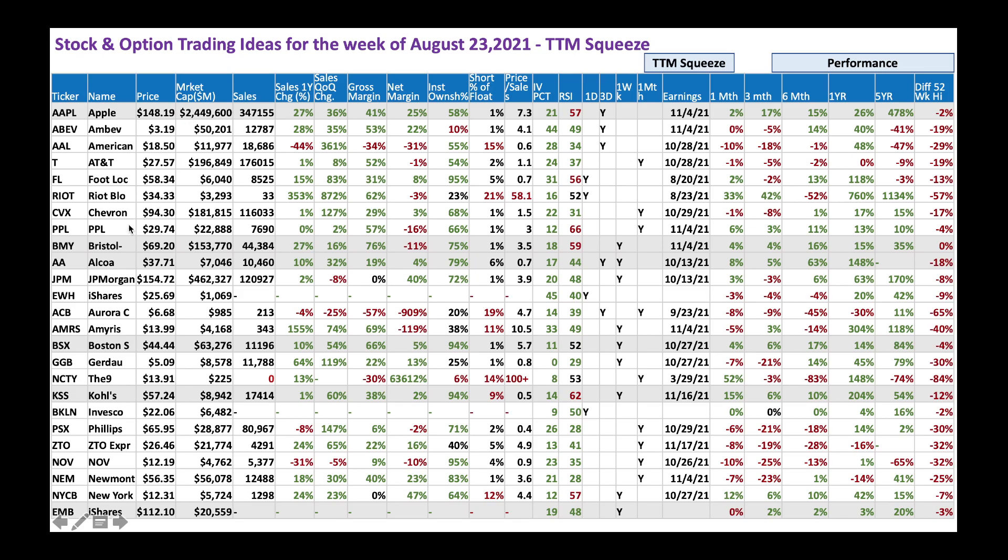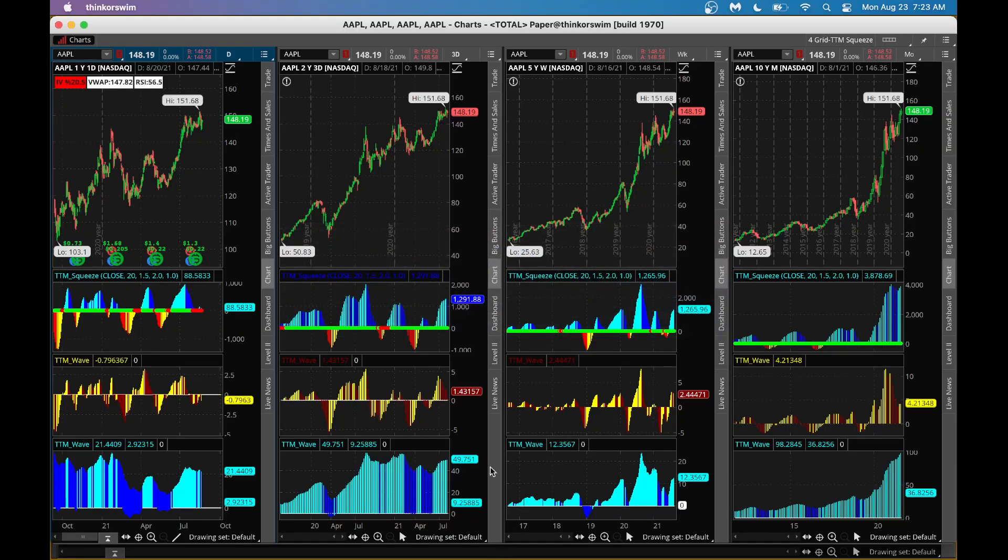Next is Bristol-Myers Squibb, one of our favorites. It's a $69 stock with a huge $153 billion market cap. It's great in oncology and cancer treatments. Sales growth is nice, though net margin is negative right now. RSI is 59, a little overbought. There's a squeeze in the weekly chart, earnings is a while out, and the stock has been moving nicely slow and steady.